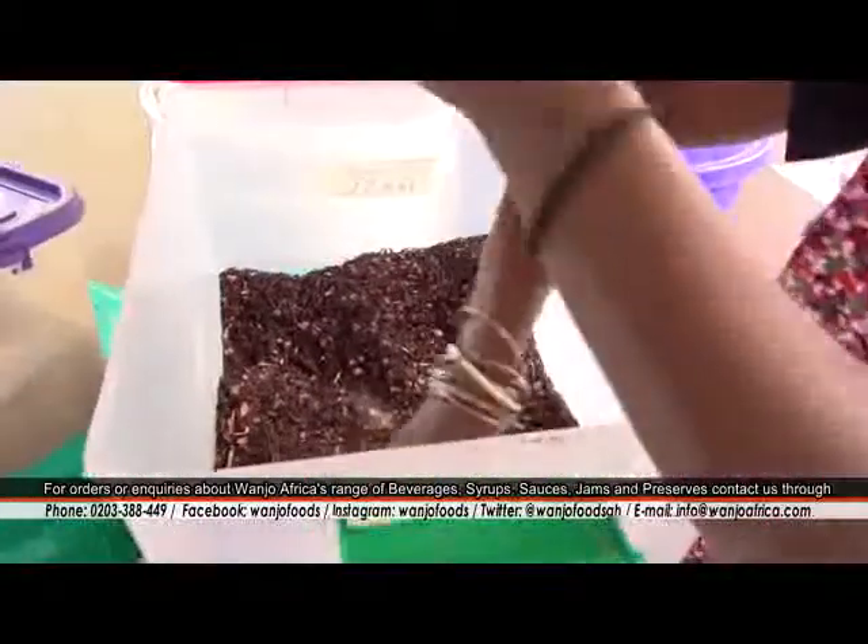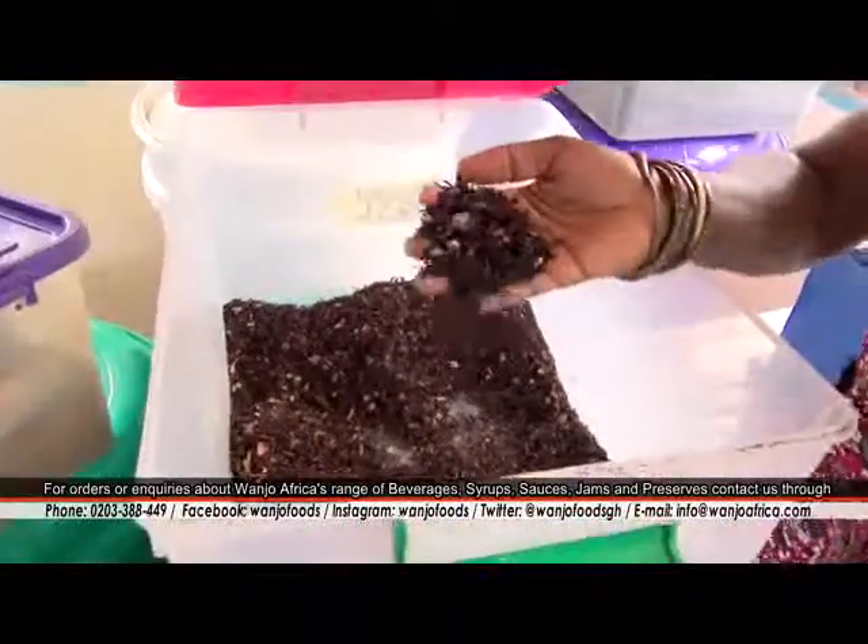Take hibiscus for instance — in Ghana it's known as Sobolo. We take that and we've been able to get jam, wine, the drink, and vinegar. So that's four different products from one raw material.